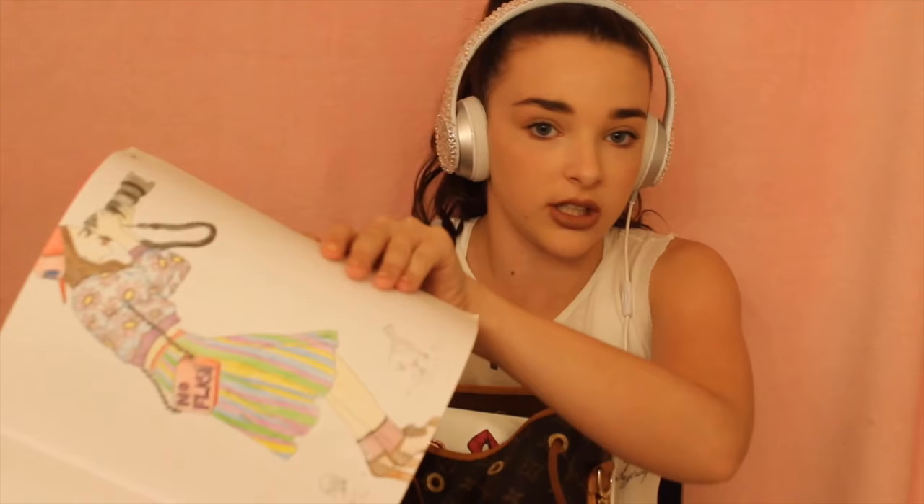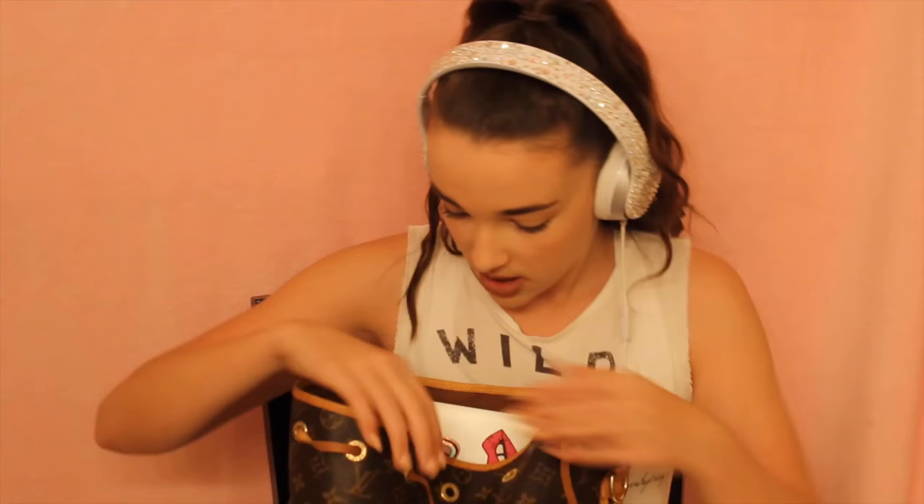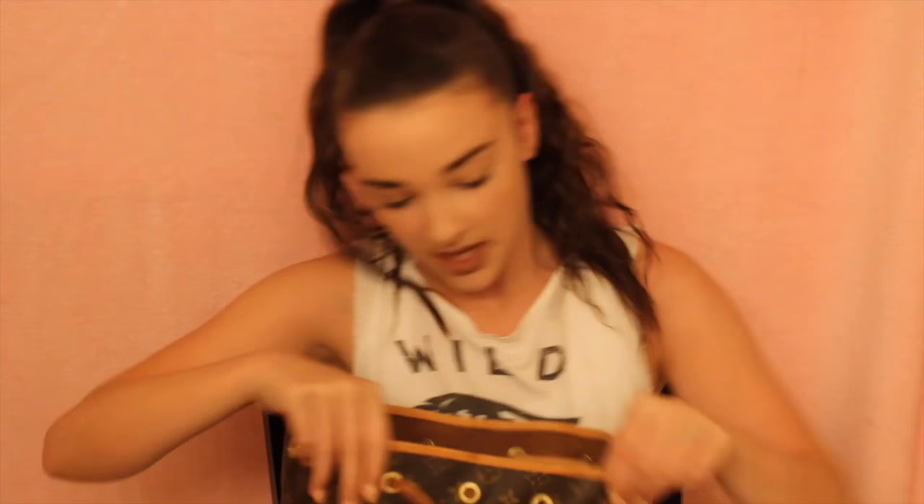And then I have my adult coloring book. I'll show you some of the pages I colored. I colored this page, this page, and then this page. And then I have my computer — this is my school computer. My sticker is so cute. You probably saw my computer in my best friend tag.